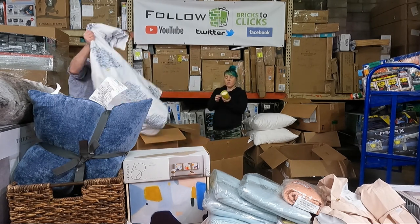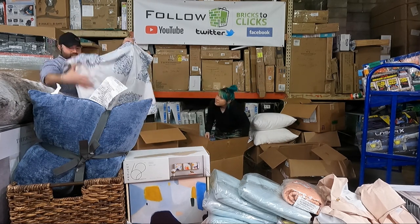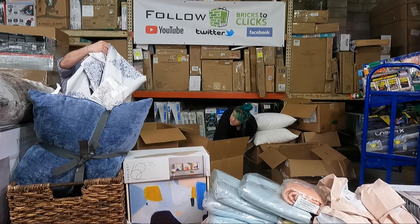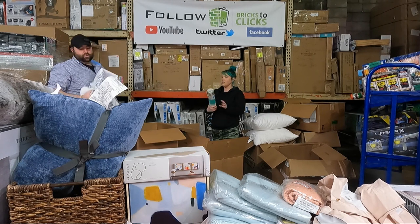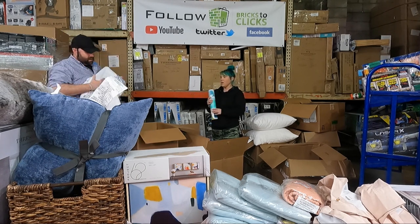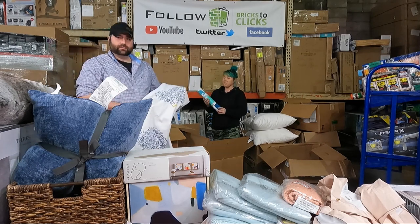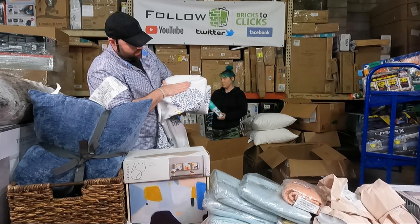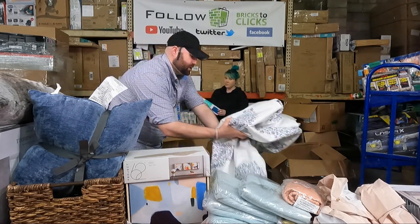We have a full/queen duvet sham — all white with some really cool blue designs on it. It almost looks like a tree or leaf pattern. That's really nice — I'll have to check that out.